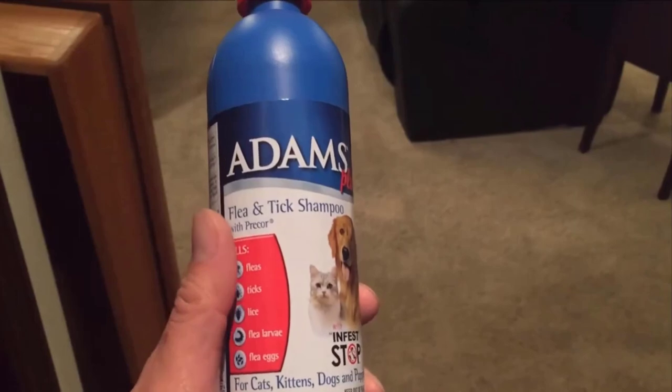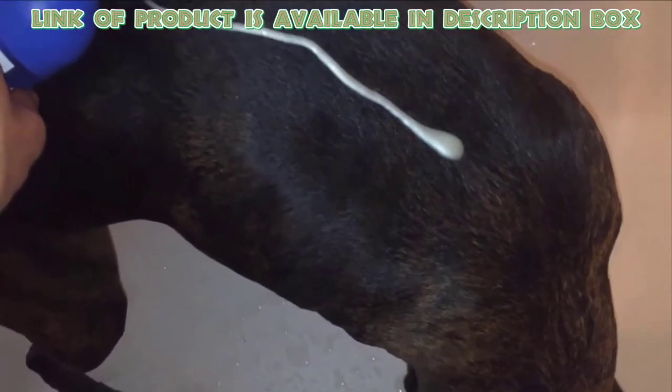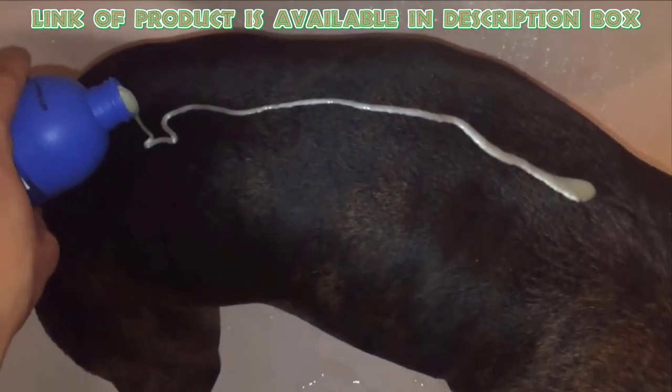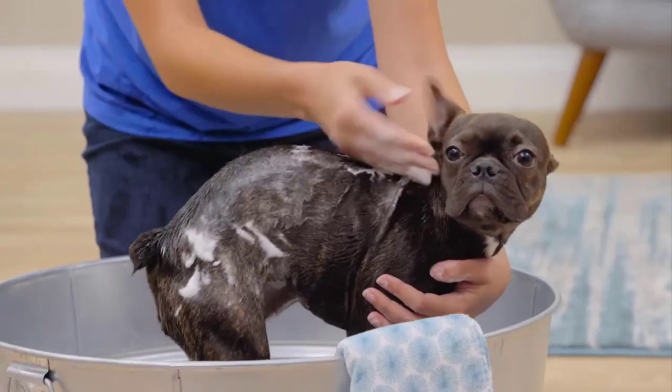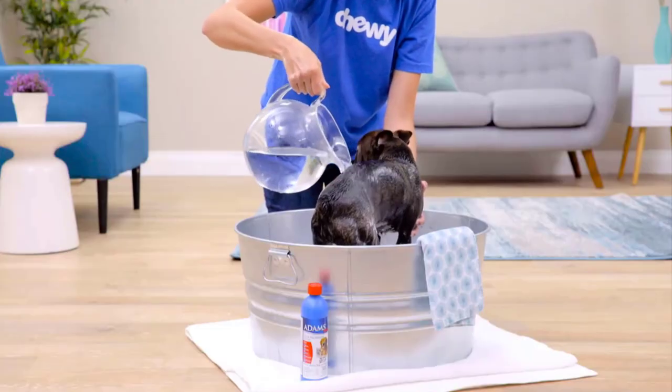Flea and tick shampoo can kill adult ticks and fleas. Adams Flea and Tick Shampoo is formulated with soothing aloe vera, lanolin, coconut extract, and oatmeal. It provides flea and tick treatment by killing adult fleas, ticks, and eggs on your dog to prevent reinfestation.